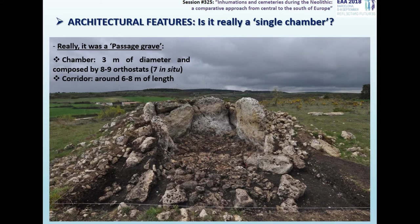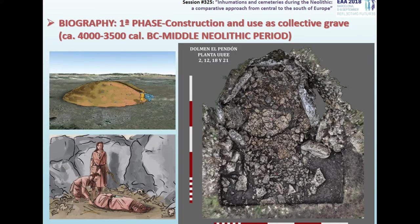But at some point in its biography, it lost the corridor. Therefore, originally it was a monument of large size and very monumental for this region. The diameter of the chamber has more than three meters and it should be composed by eight or nine orthostats, seven of them in situ today. The corridor could have reached between six and eight meters in length, although we have not yet documented its original layout completely. We could reconstruct a large part of the complex sequence of events that took place in this megalith.